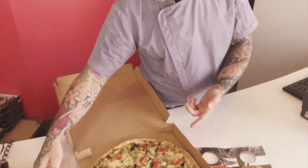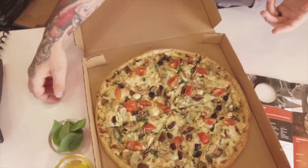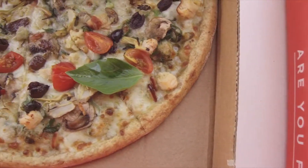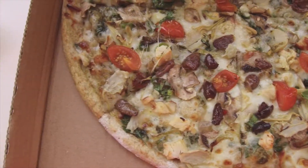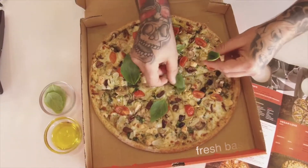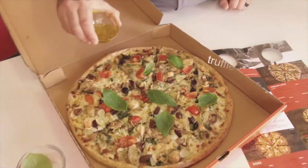This artisan crafted pizza comes with pesto, cream cheese, chicken, mushroom, spring onions, and toasted pine nuts. To top it off, I've added marinated artichokes and organic cherry tomatoes. To really kick it up a notch, I finished it with fresh basil and a drizzle of truffle oil.